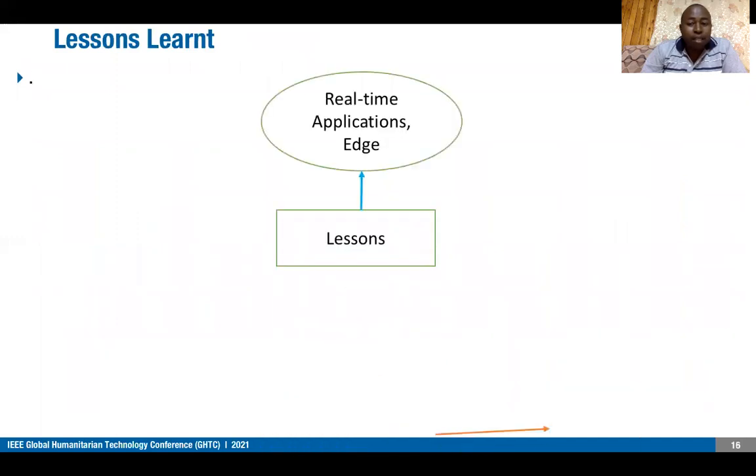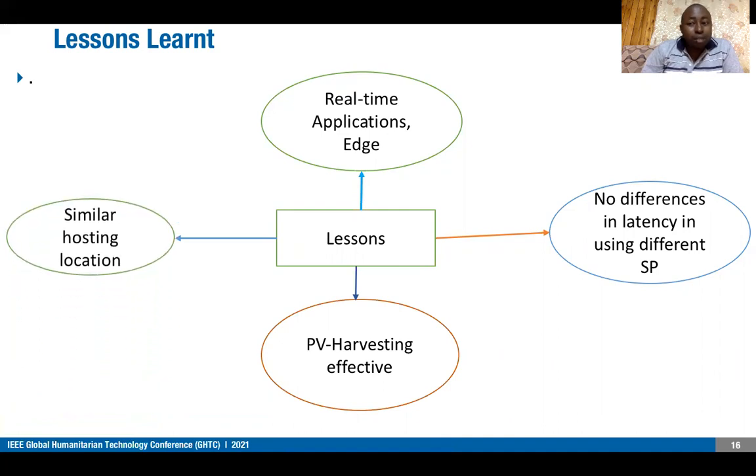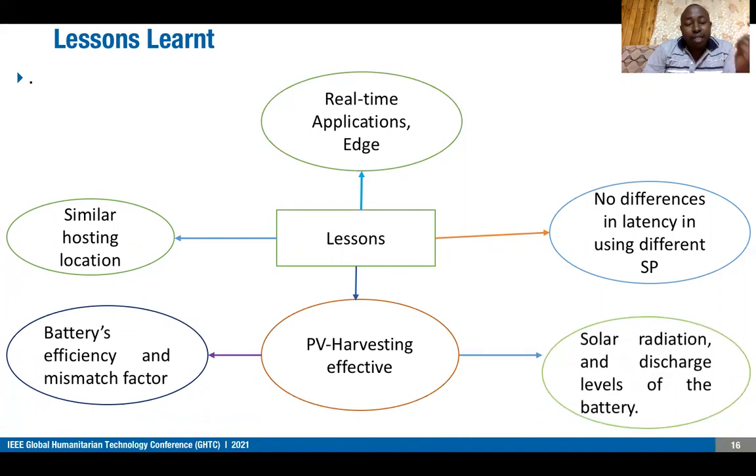Some lessons learned: real-time applications need to be deployed at the edge, as it is closest to the data source and avoids high latencies. There is no significant difference in latencies among different cloud service providers. Cloud service providers tend to host their data centers in similar locations — in Africa: Cape Town; in Europe: London, Amsterdam, and Frankfurt. PV harvesting is effective, but only after considering battery efficiency, mismatch factor, solar radiation in the region, and battery discharge level.